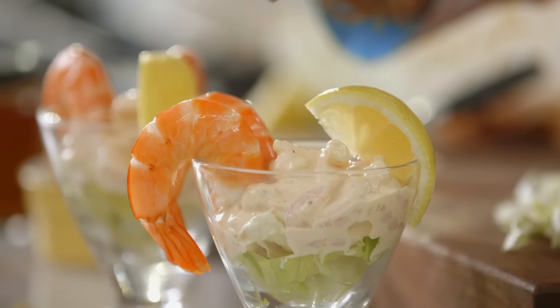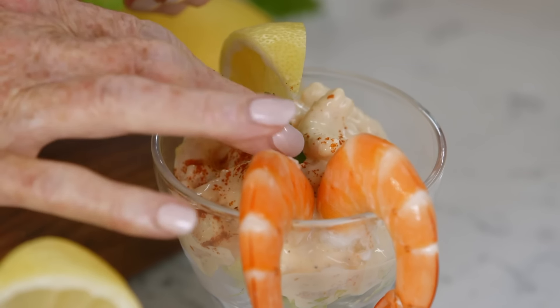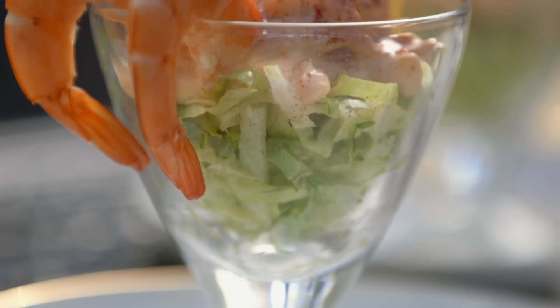A dusting of vibrant paprika and a sprig of parsley complete the picture. In 1966 prawn cocktail was very avant-garde — right up to the minute, very fashionable. Well, here we are — I give it a great welcome back, because I love prawn cocktail.